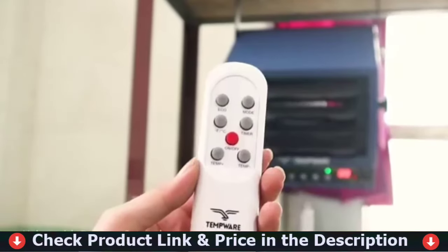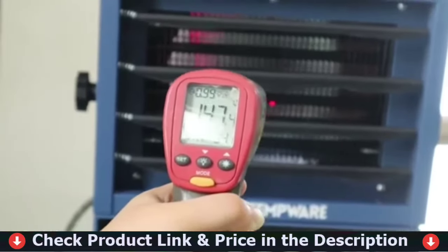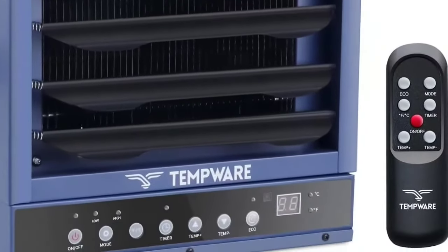The PTC Indoor Space Heater is made of high-quality cool-touch flame-resistant material. The U.S. standard socket can directly plug into the outlet without any adapter or extension cord. It features overheating and tip-over switch protection for you and your family.